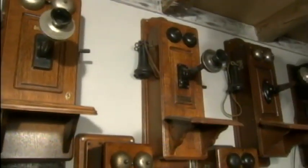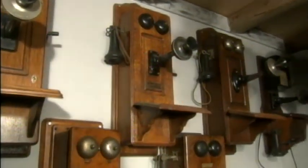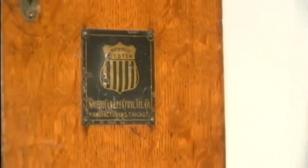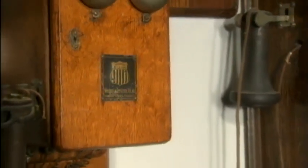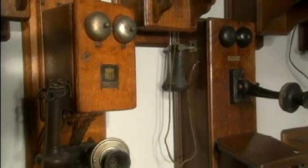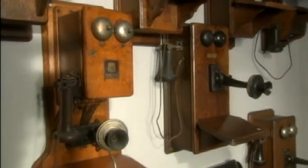The telegraph office is very interesting because of the early communication technology in there. You'll see a lot of phones that people had in their homes. In fact, one of the phones in there was still operating in 1968 — a hand-cranked wall phone from Wisconsin. They didn't strip the last party lines out of there until the late 60s.